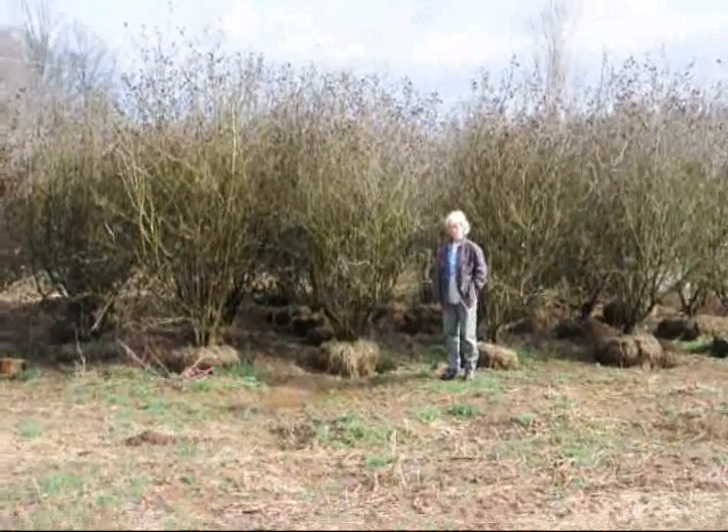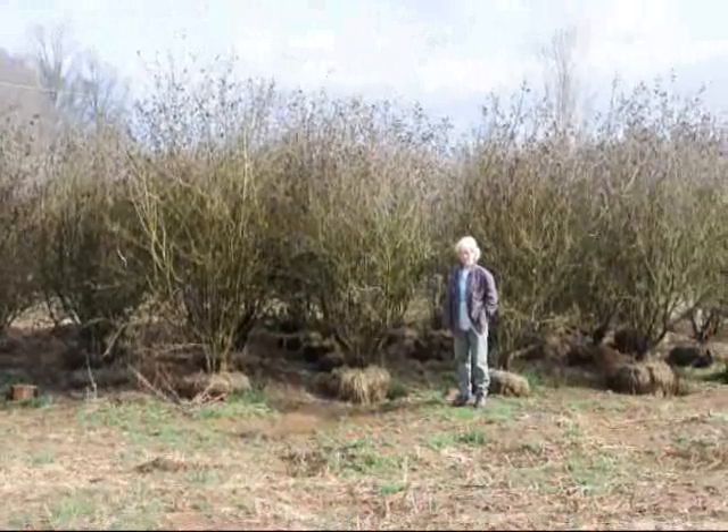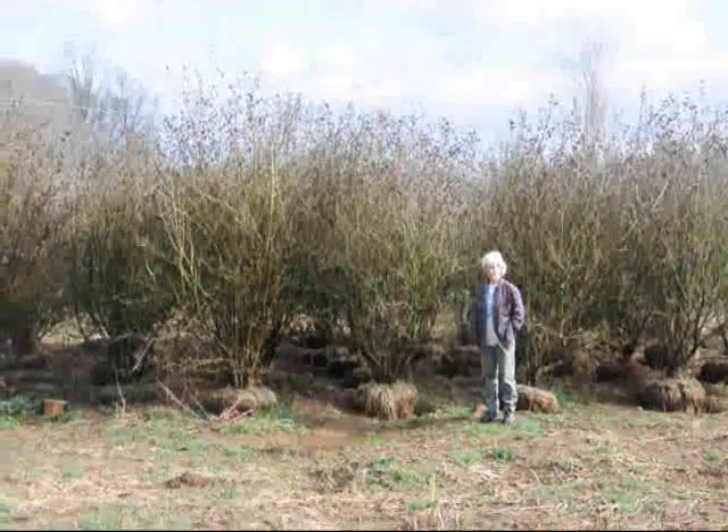These are large Carlesii viburnums. Give us a call at 215-651-8329.